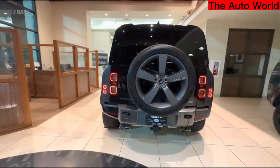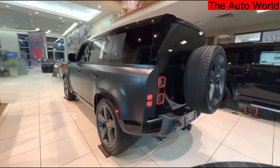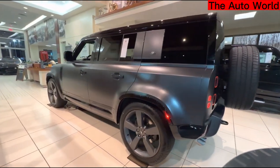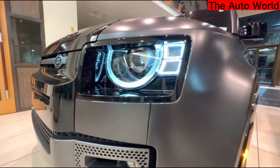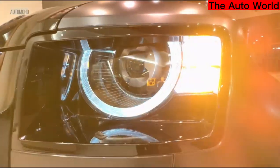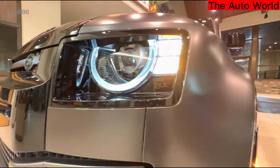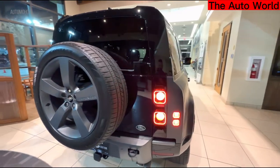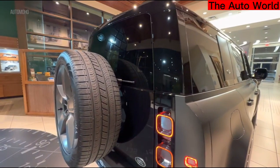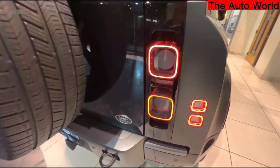However, the Land Rover Defender does not subject its owners to uncomfortable rides, shoddy handling, loud interior noise, or reduced interior room as other large, boxy, off-road-oriented SUVs do. It is functional, elegant, cozy, and roomy. The new three-row, eight-passenger Defender 130 is significantly more roomy than the two-door Defender 90. Basically, the Defender is a no-compromises off-roader and one of the greatest SUVs you can purchase if money is no object.